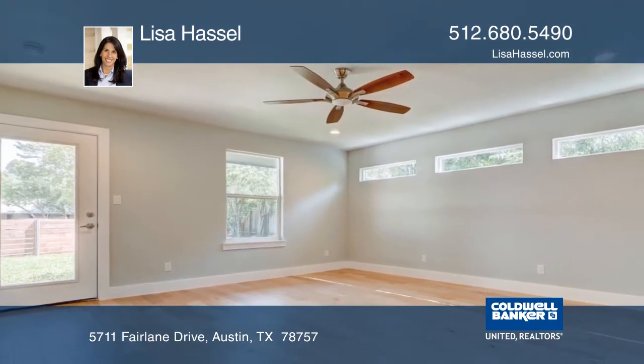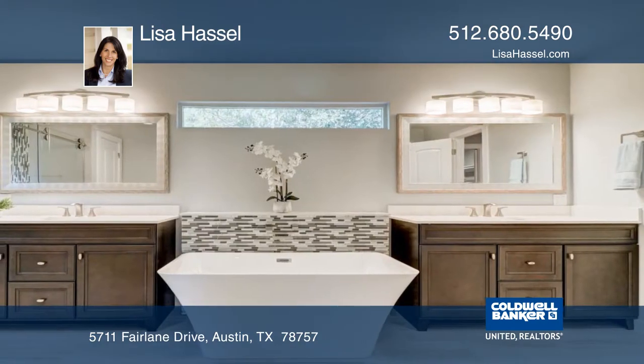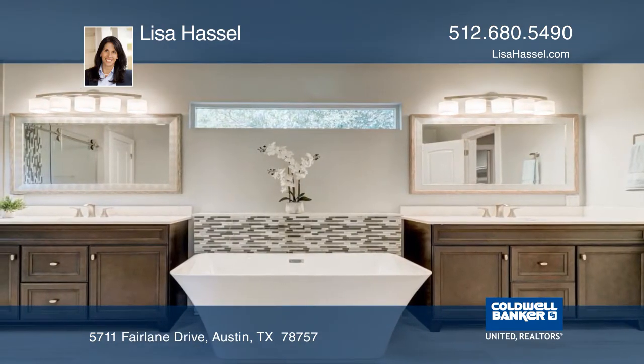The decadent master bath features a huge frameless glass shower, dual vanities, and a stunning soaking tub.